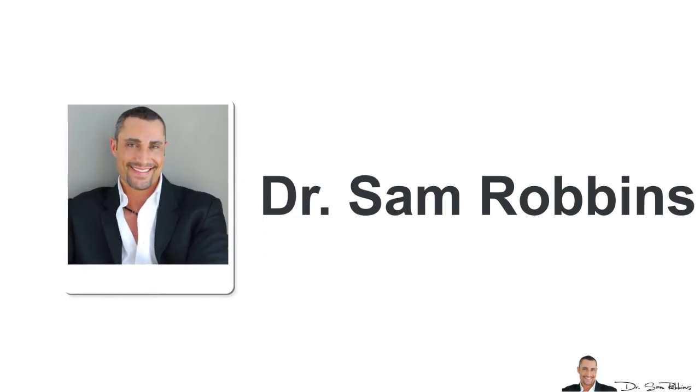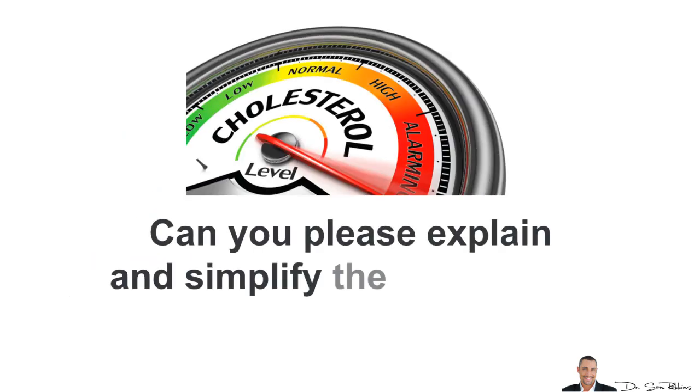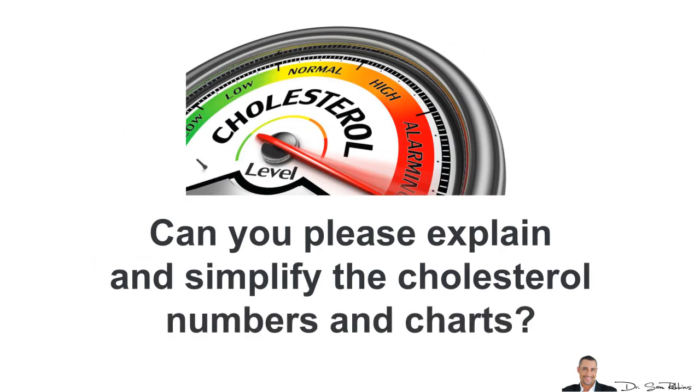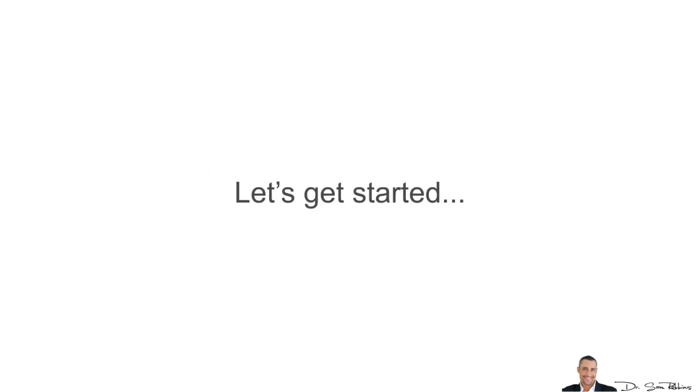Hi, this is Dr. Sam Robbins. Today's question is from Debbie and she asks: Can you please explain and simplify the cholesterol numbers and charts? This is a good question because I think we should all know more about how our body works because, honestly, nobody will care more about your health than you will. So let's get started.